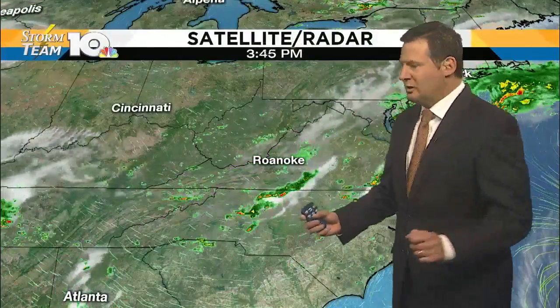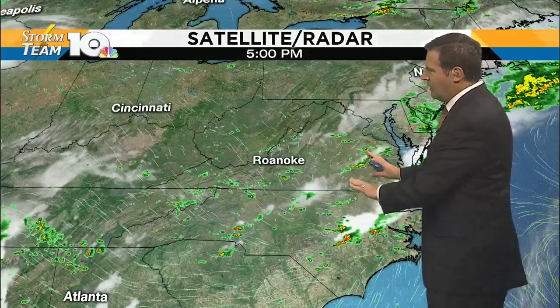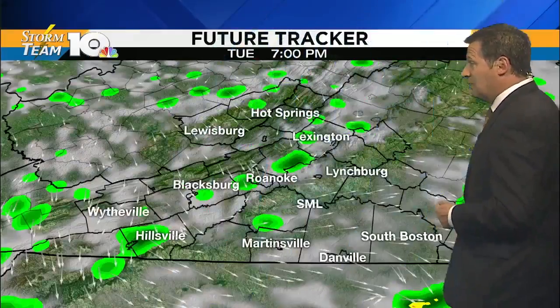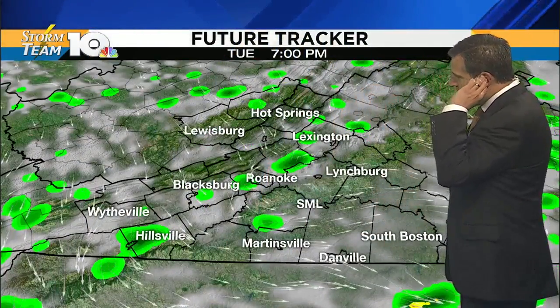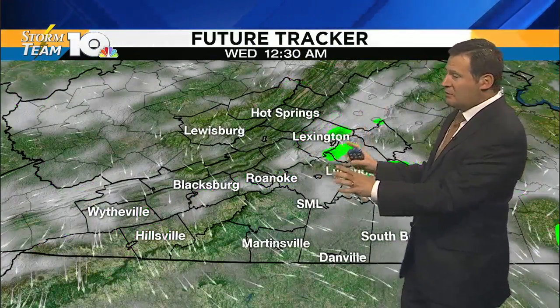The bigger picture shows this is a front that is impacting us right now. This front is going to continue to drift through our region for the next two to three hours, providing us the chance for a few more stray showers or thundershowers — nothing significant, with the heaviest rain out to the east of us. Future trackers show we are looking at a few showers from now through about 9, after which we should dry things out.